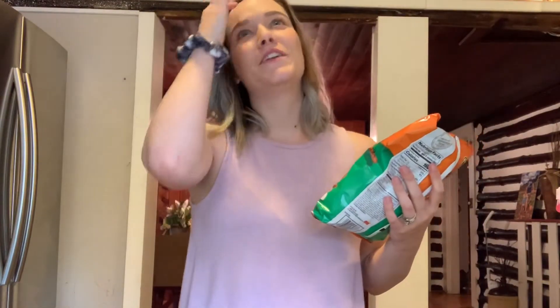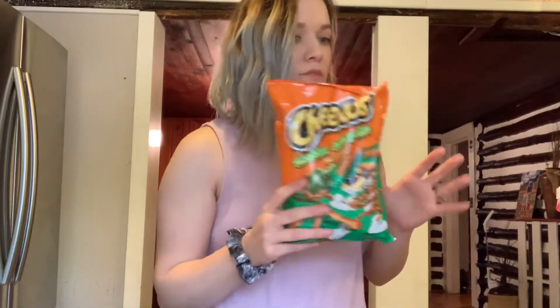These are my guilty pleasure — they're so good, but I can only eat a little at a time. They're the Cheetos cheddar jalapeño. If you haven't tried them, you've got to do it, but they do become addicting.